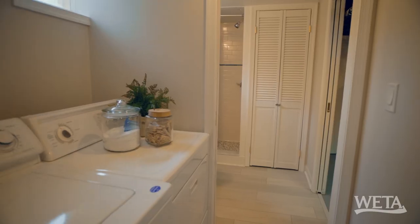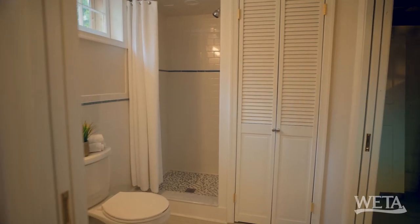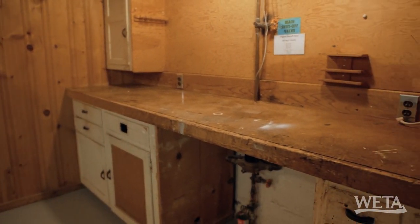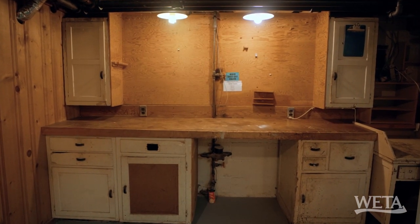Oh, and another bathroom — it looks like a full bath. Nice, updated, full shower. This is an original workbench. It is old school — I could see my hammer and all my woodworking tools. I love that they've kept that detail.